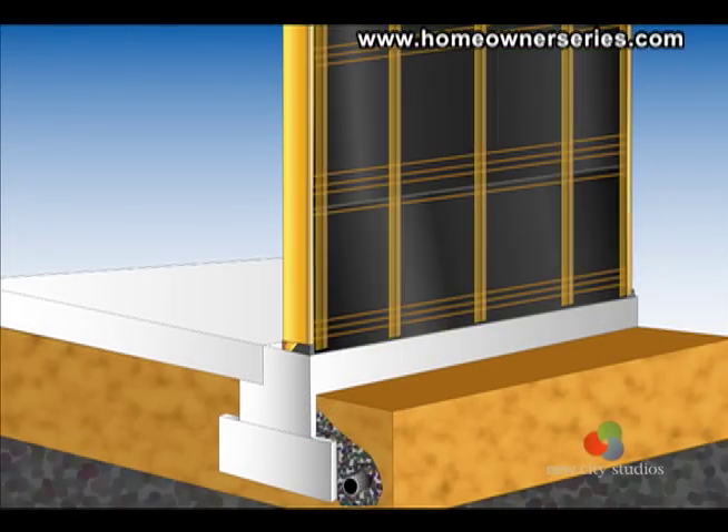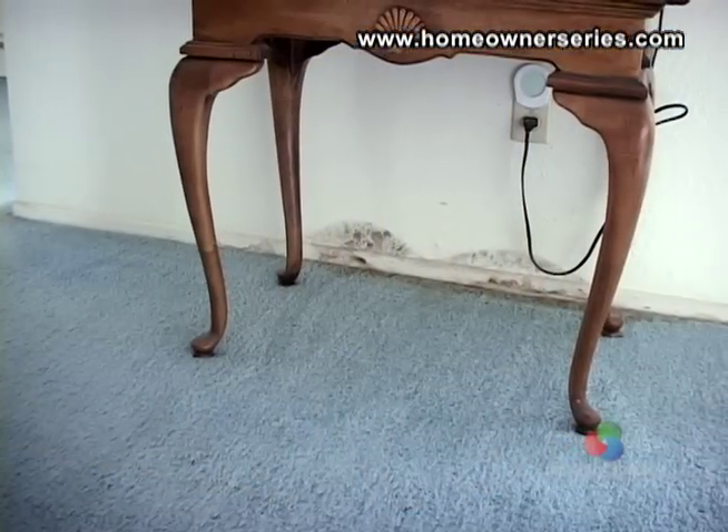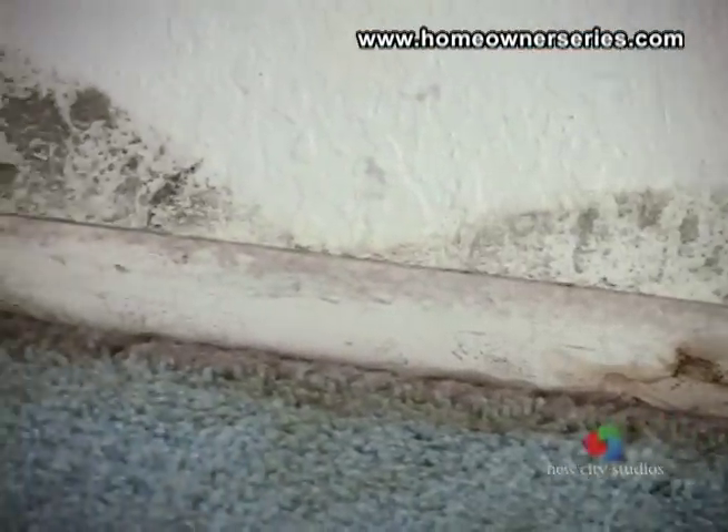Modern home science has advocated a new stacking order for exterior wall materials. This was implemented because the old way was not allowing the exterior walls to dry out properly, causing mold to grow inside the walls.